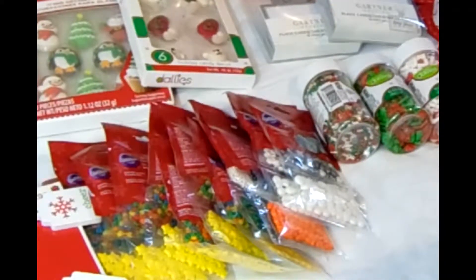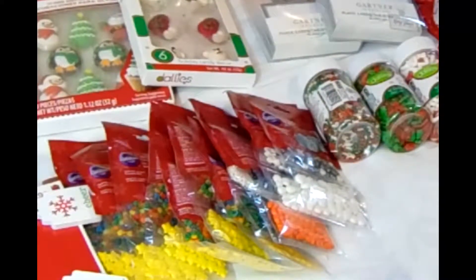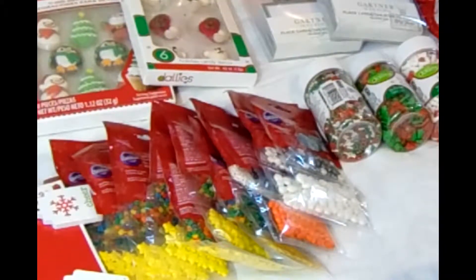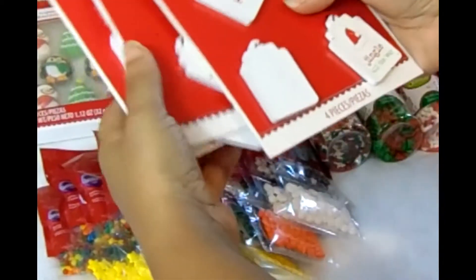Everything that you see here is actually going to go into my bath and body beauty business. So what I like to do is start here — I actually found these lovely tags.